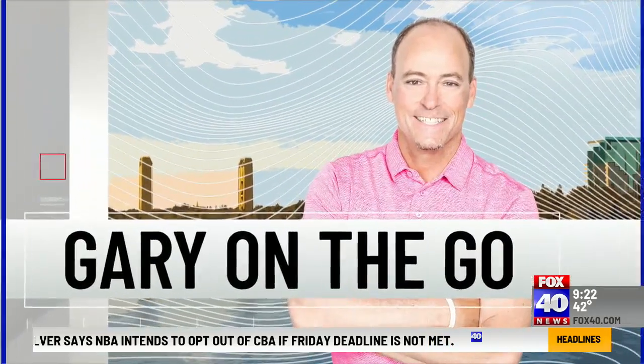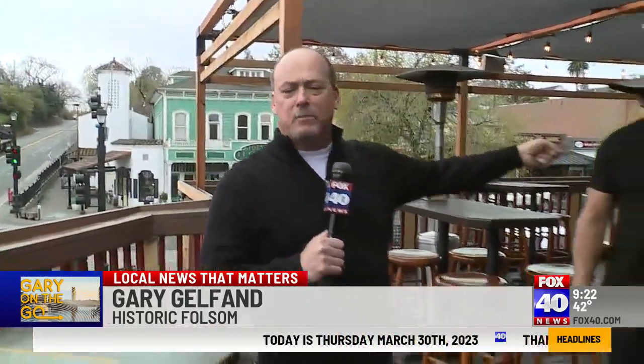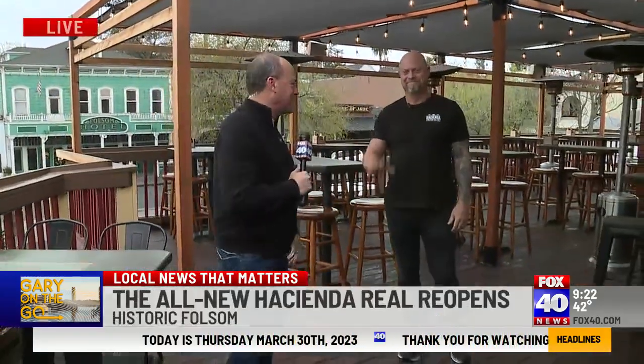A favorite from Mexican food in Old Town Folsom has been reinvented with a new menu and a whole new look. This morning Gary is on the go at Hacienda Real. Gary has been eating ceviche all morning long — it's so good. Chef Michael, good to see you here.